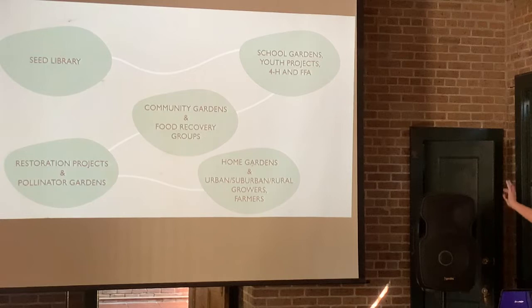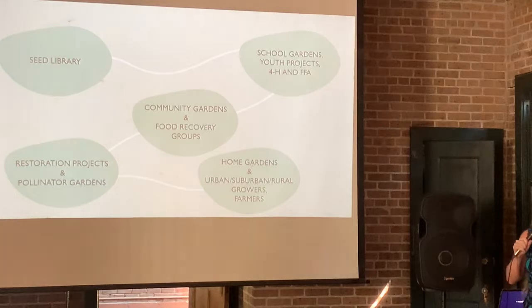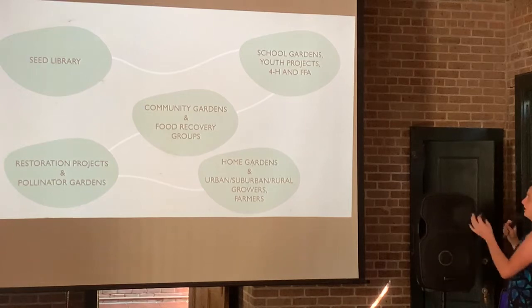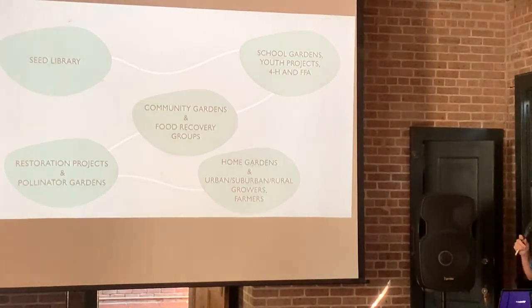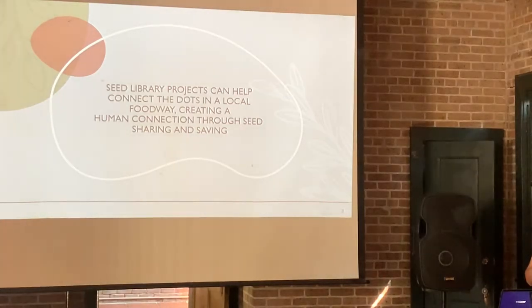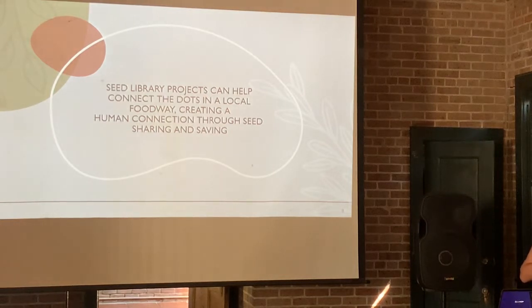Here's how it all connects: community gardens and food recovery groups connect to school gardens, youth projects, 4-H and FFA, the seed library, restoration projects, pollinator gardens, native plants, home gardens — urban, suburban, and farms. It's all building that network. Seed library projects can help connect the dots in the local foodway and create a human connection through seed sharing and saving. That human piece is key — it takes a lot of talking to people, connecting, and networking to make this work.